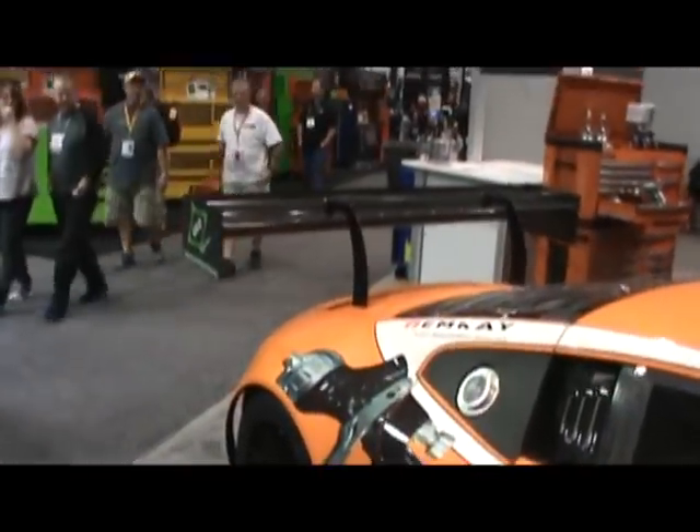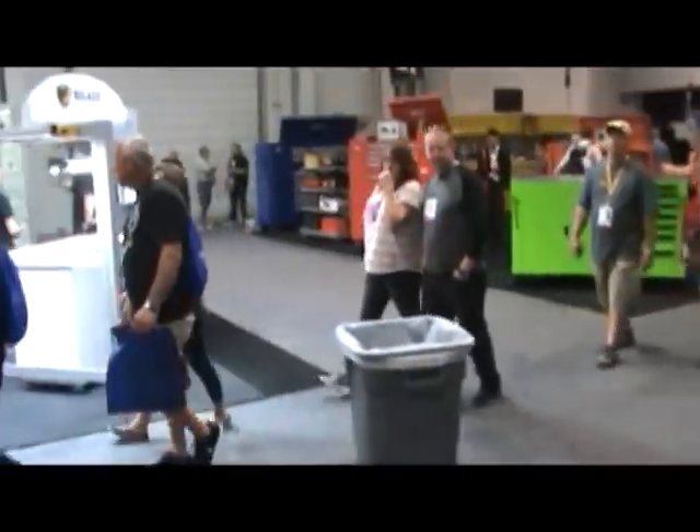Yep, guys and gals, another flat pink job. An orange one this time on a race car. We're telling you, it's coming — be ready.